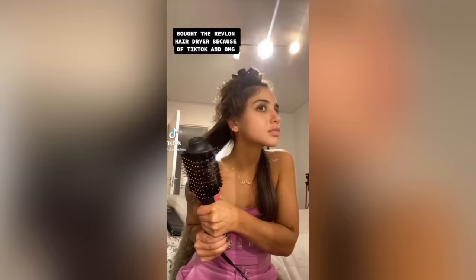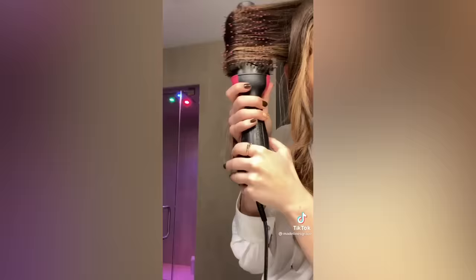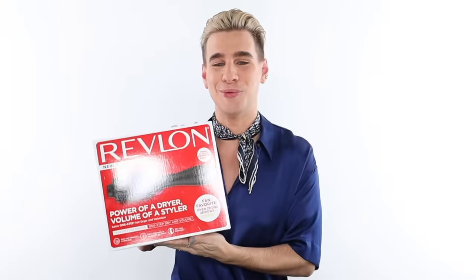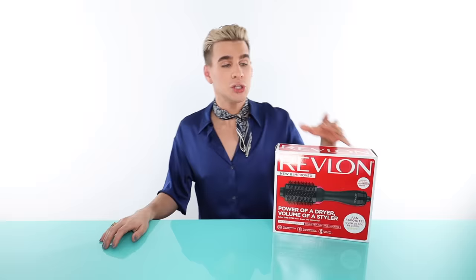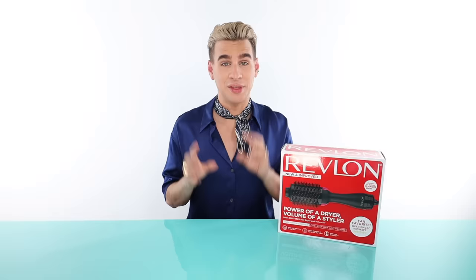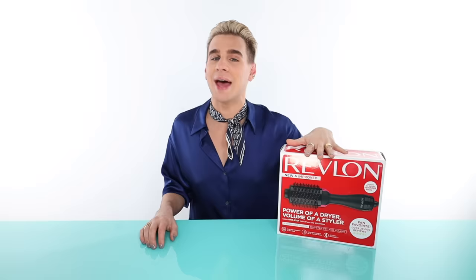Hi beautiful. I've been seeing so many people on TikTok using this Revlon blow dryer brush contraption, and I'm very intrigued by it. I need to give it a try, so of course I had to buy my own. From those TikToks I saw, this baby right here seems to blow out your hair extremely easily — it looks like it practically takes no effort. It retails for $42.99, which is super inexpensive. Let's do it.